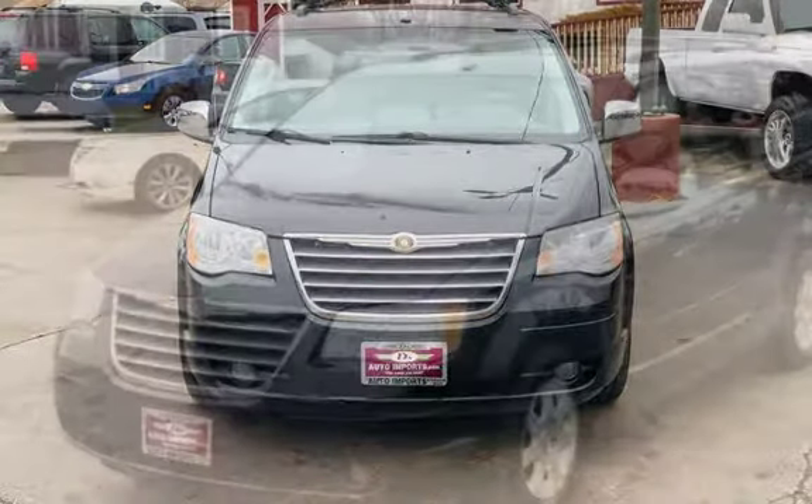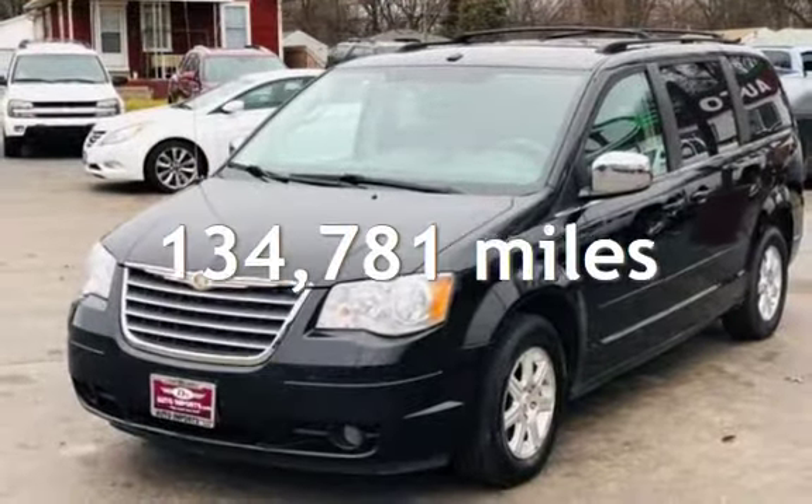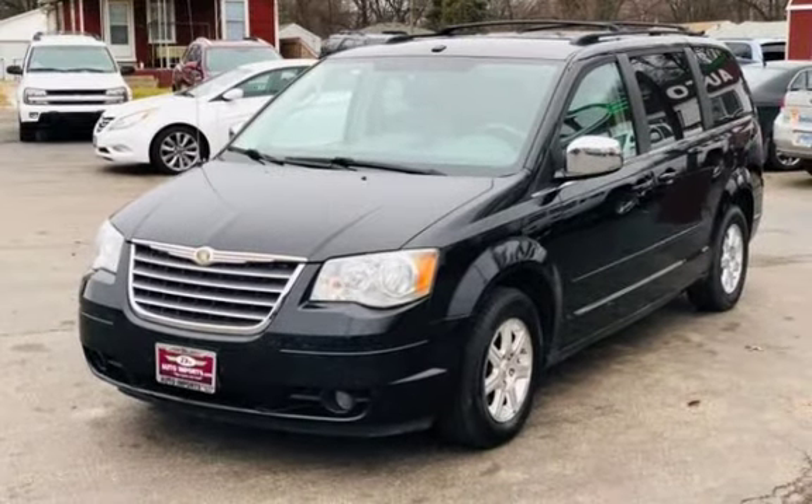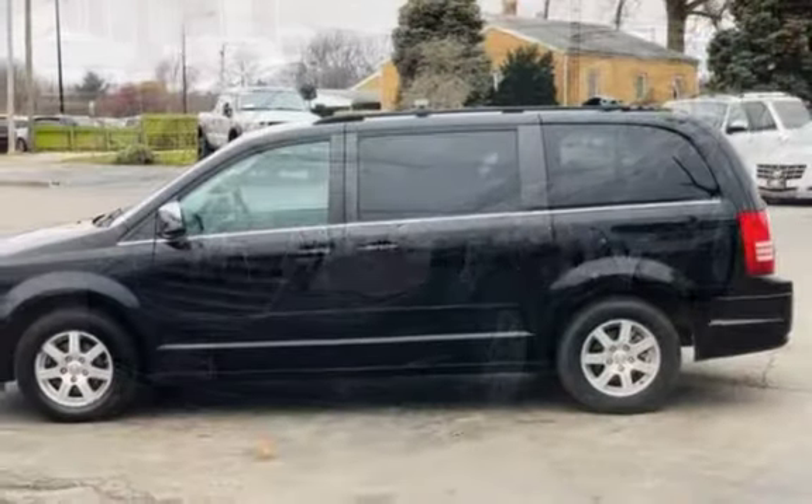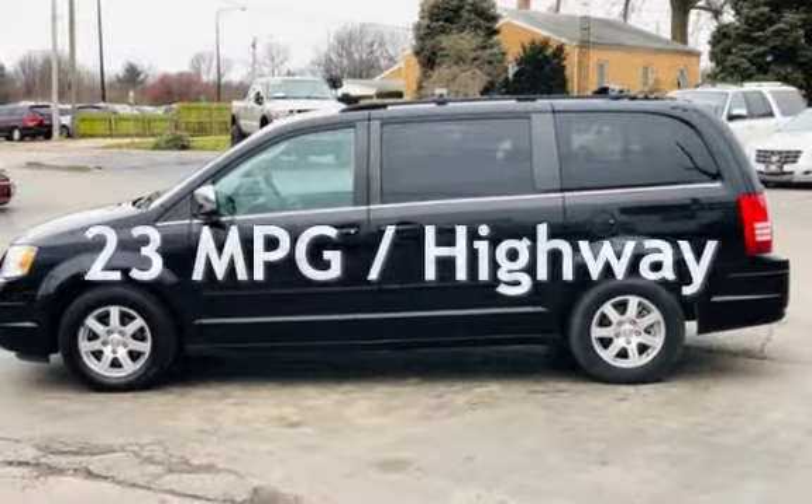This Chrysler has less than 135,000 miles on the odometer. Estimated fuel economy for this vehicle is 16 miles per gallon in the city and 23 miles per gallon on the highway.